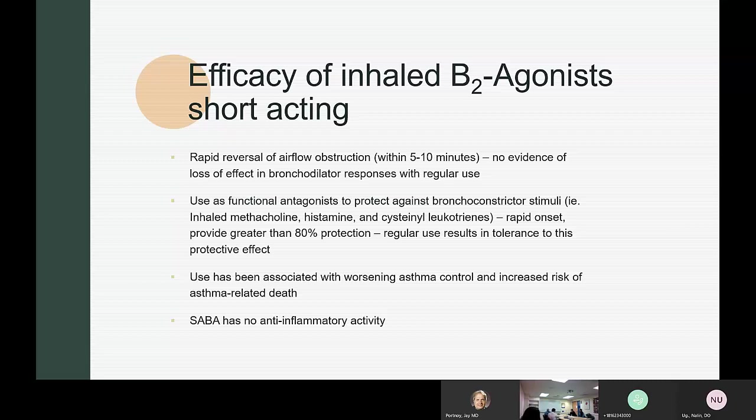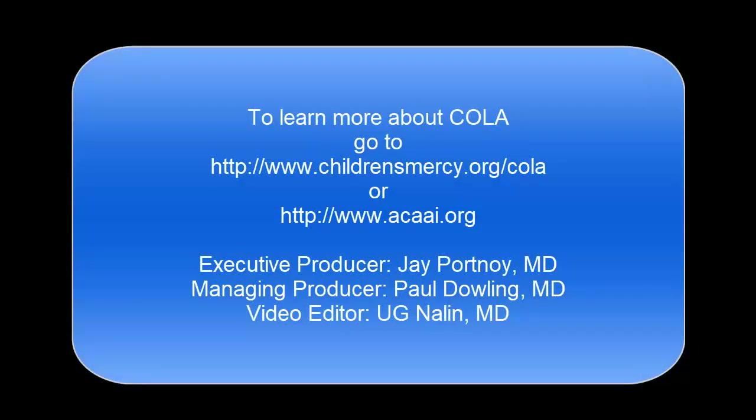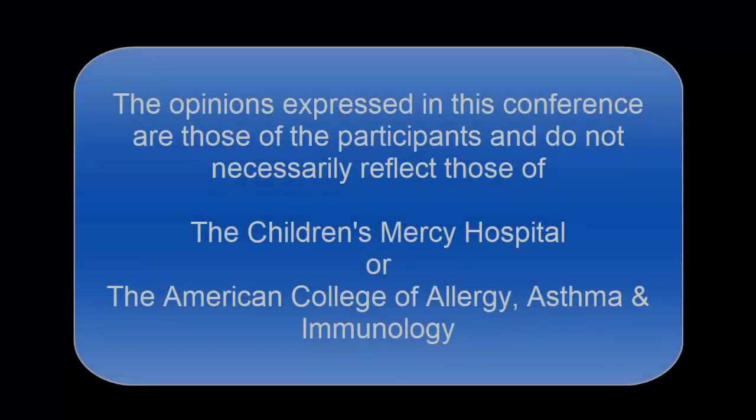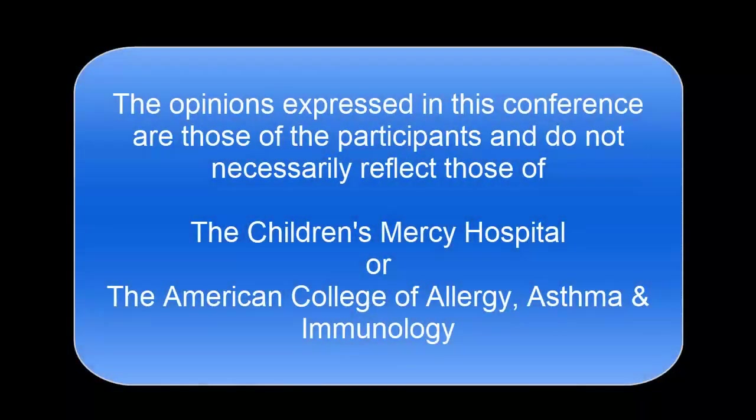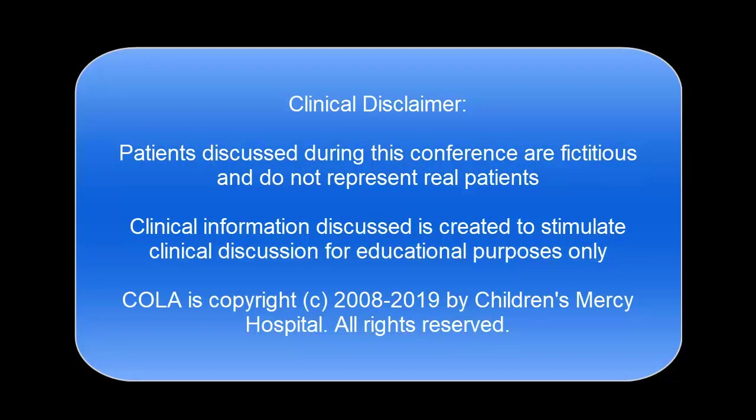That stretched the discussion quite a bit. Thank you, everyone. We're going to end COLA there this morning. Have a good weekend — we'll see you next time.